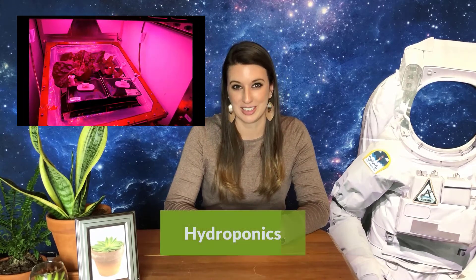NASA also grows plants for food in a system called the Vegetable Production System, or veggie chamber. Seeds are sown onto a plant pillow that provides fertilizer and water, then placed into a chamber that acts like a miniature greenhouse. The water is given directly to the roots in a method called hydroponics, which has shown that plants grow 30 to 50% faster and produce more fruit.